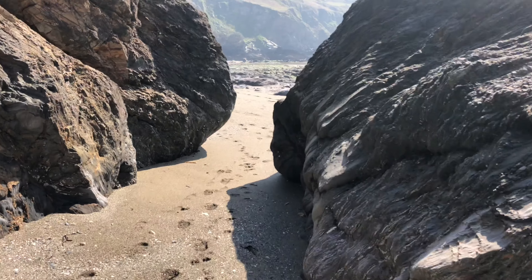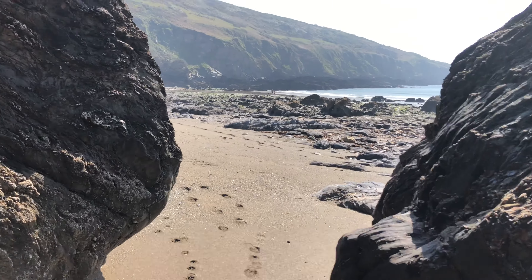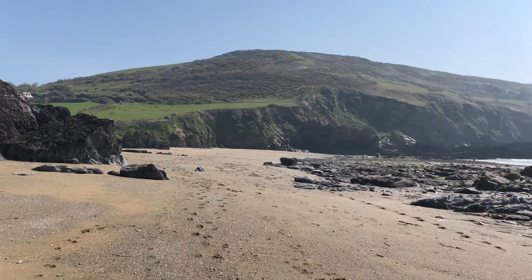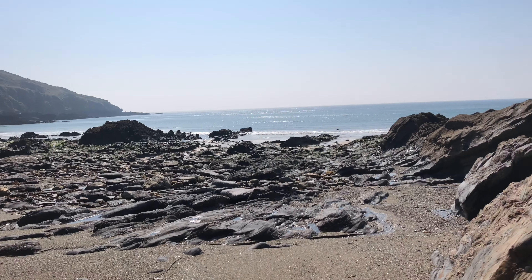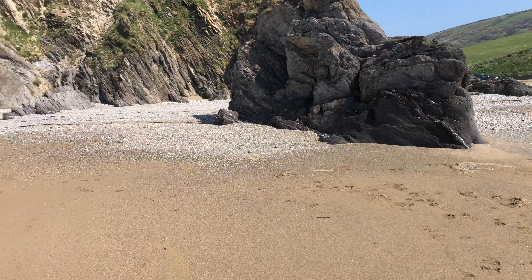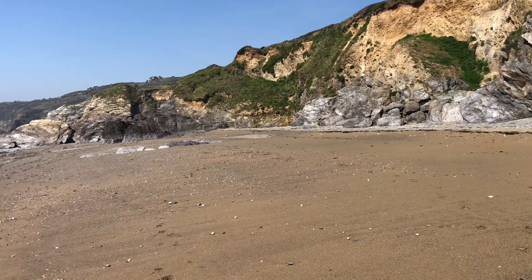Now I'll take you back through the rocks, back onto the main Hemmick Beach. And again, just look at the beauty of this area. A bit hazy today, but you're getting a good idea of our beach at the bottom of Seaview, Goronhaven, Hemmick Beach. Thank you.